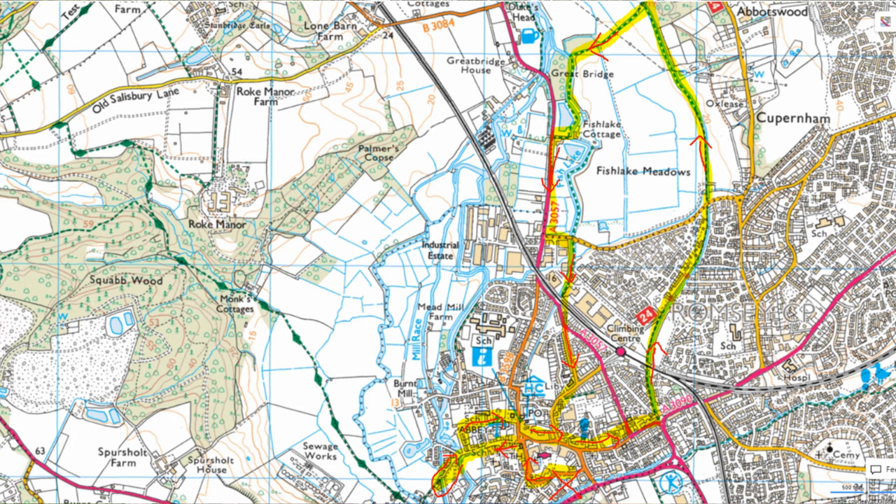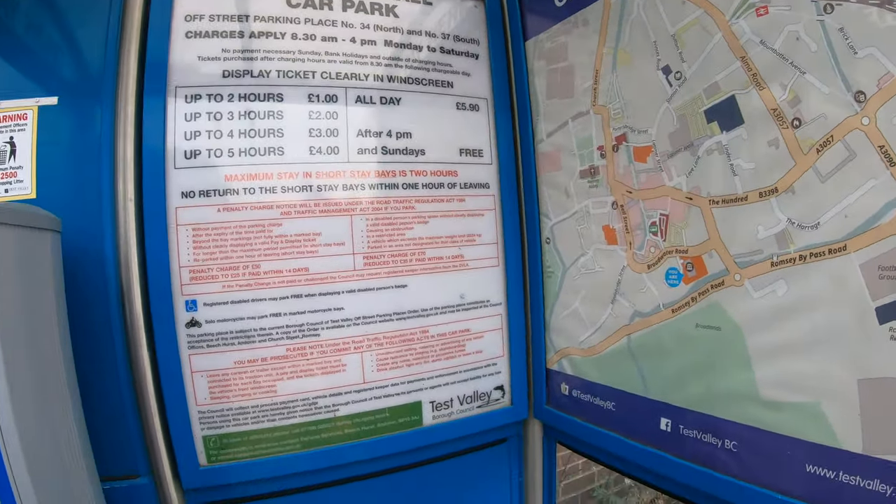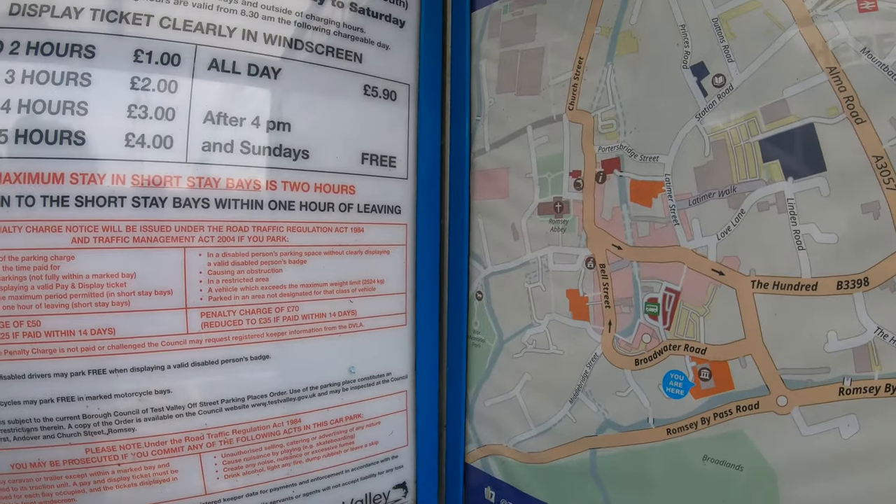We'll be following the path of an old canal, going through a lovely nature reserve and seeing a few other interesting things along the way, including a restored signal box. I parked my car at the Crossfield Hall car park, which is in the centre of Romsey — there are quite a few car parks in town and this one is free on Sundays.